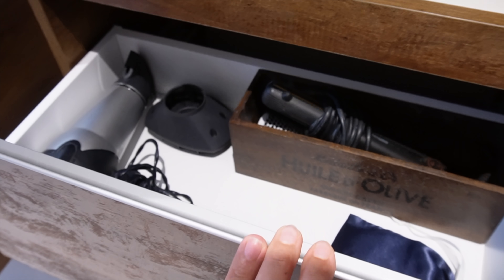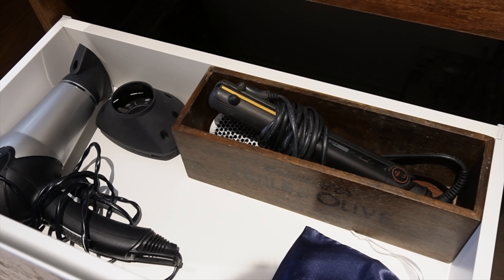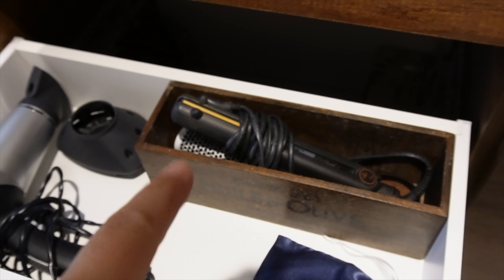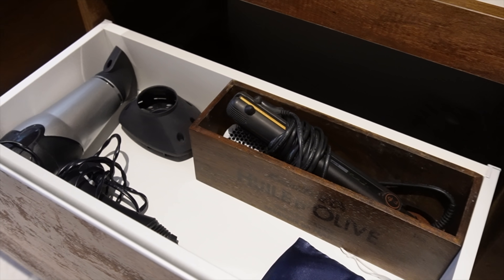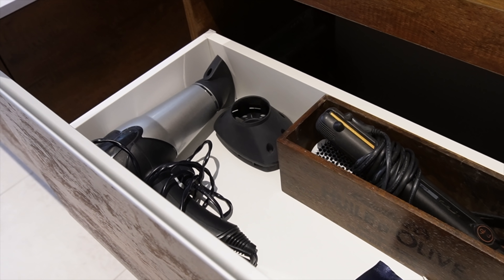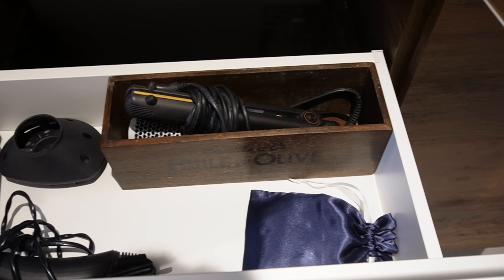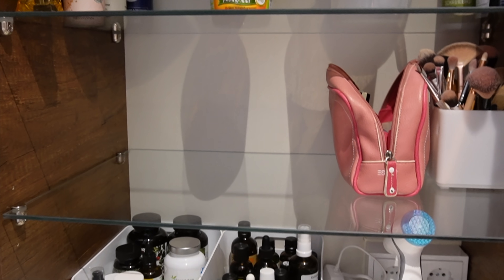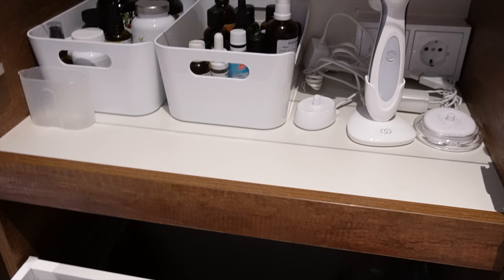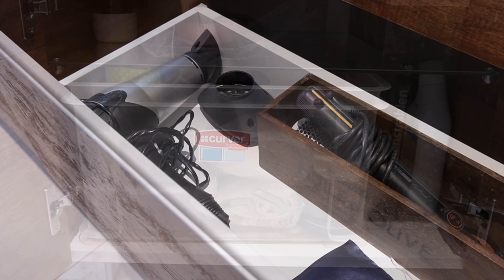Dann machen wir weiter mit dem Schubfach hier. Da ist unser Föhn drin und mein Glätteisen und dazu noch eine Haarbürste. Außerdem liegt hier noch eine Schlafbrille — die habe ich mal gebraucht für ein Foto, für eine Kooperation, für einen Kunden, und seitdem liegt die hier und niemand will sie haben. Ihr seht, es gibt noch etliches auszumisten und ich finde immer wieder etwas, was noch nicht gebraucht wird und ausgemistet werden kann — aber alles zu seiner Zeit.